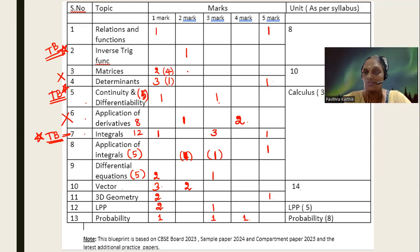Coming to differential equations — you have two one-mark questions. Definitely one question is from degree and order, and the other question is the integrating factor. After those two questions, the three-mark will definitely be variable separable method or homogeneous differential equations — very straightforward. Here also, rely on textbook only. For application of integrals, you can do textbook — it will not be the exact same question, but it will be based on textbook models.